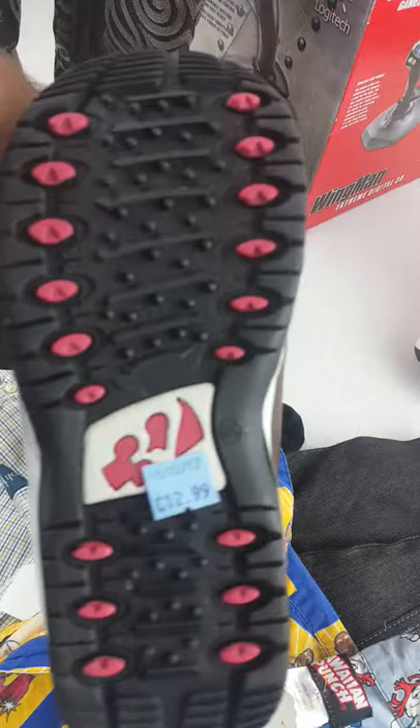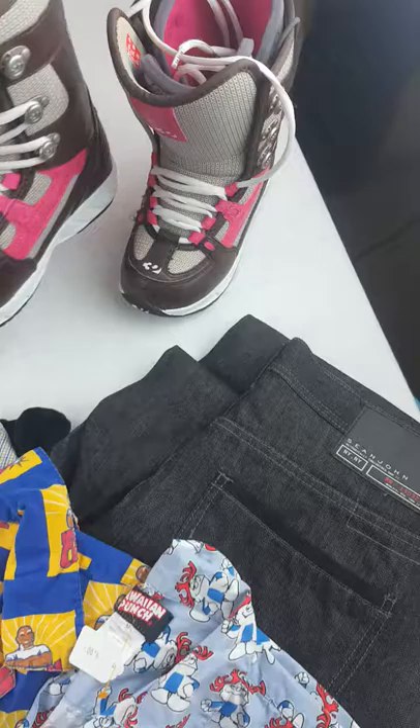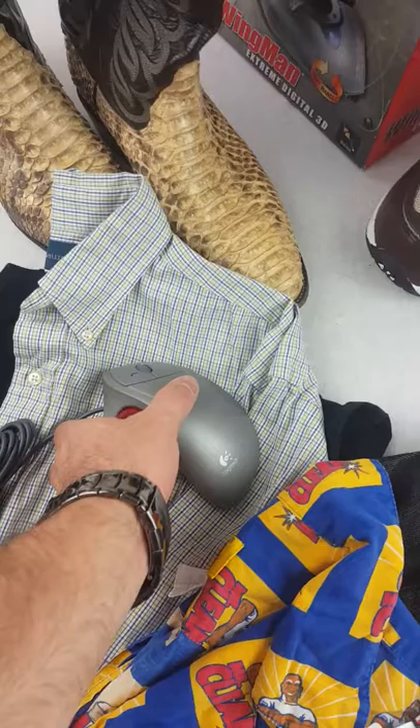Picked up some snowboard boots — I did not pay $12.99, I got these for $8.99. They were sitting for so long. I should get about $65 on these, if I'm not mistaken.